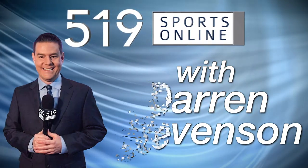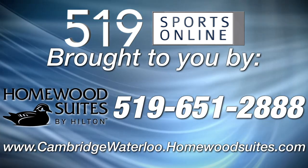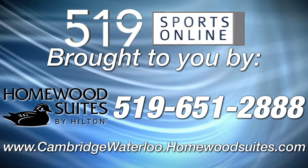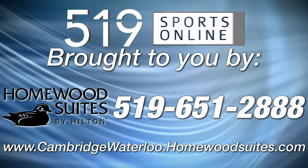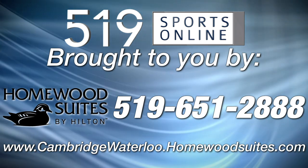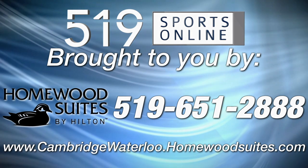This local sports report is brought to you by Homewood Suites of Cambridge Waterloo. Call now to learn more about their sport rate and receive a discount for your accommodations at Homewood Suites, located at 800 Jameson Parkway. Visit their website at cambridgewaterloo.homewoodsuites.com or call 519-651-2888 to take advantage of this special sport rate offer.